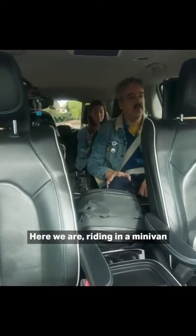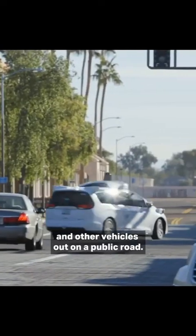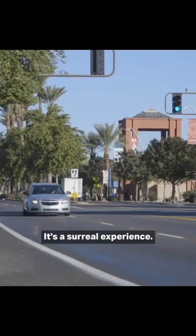Here we are riding in a minivan with nobody in the front seat, with pedestrians and cyclists and other vehicles out on a public road. It's a surreal experience.